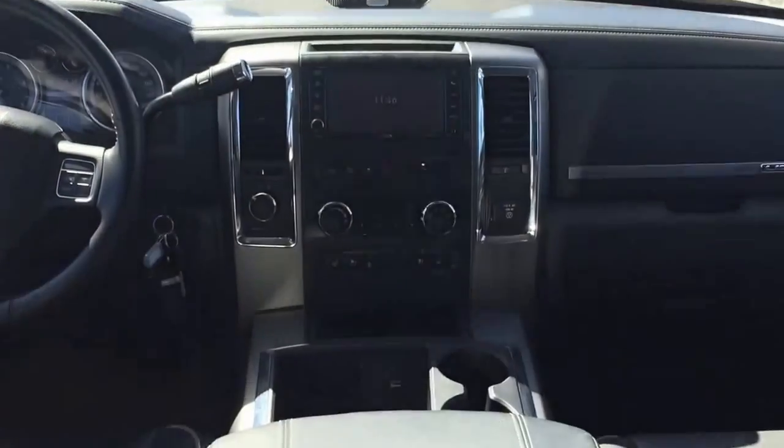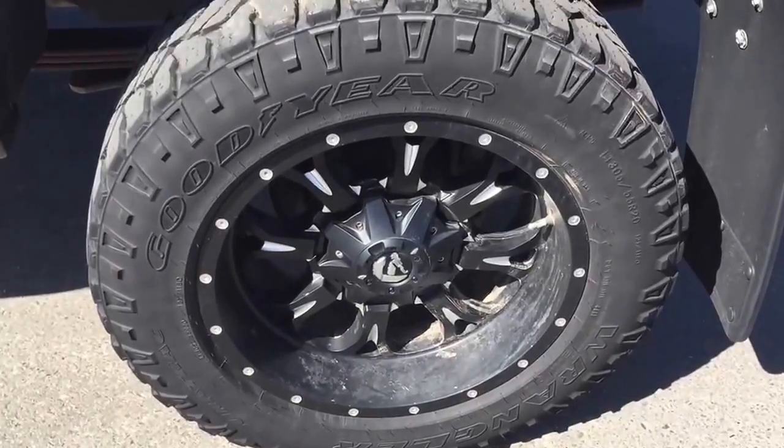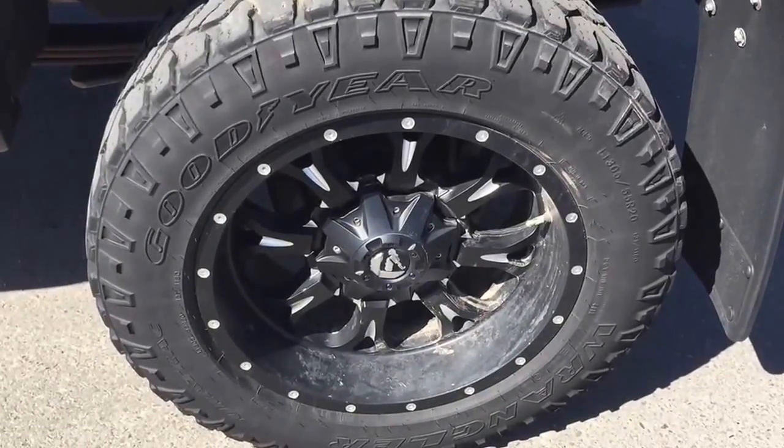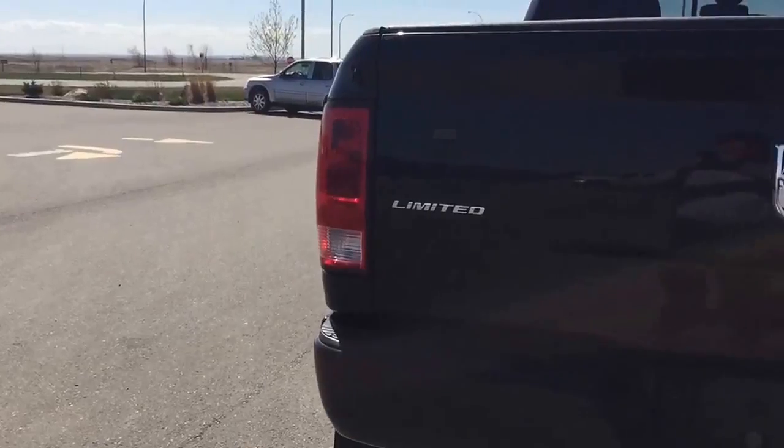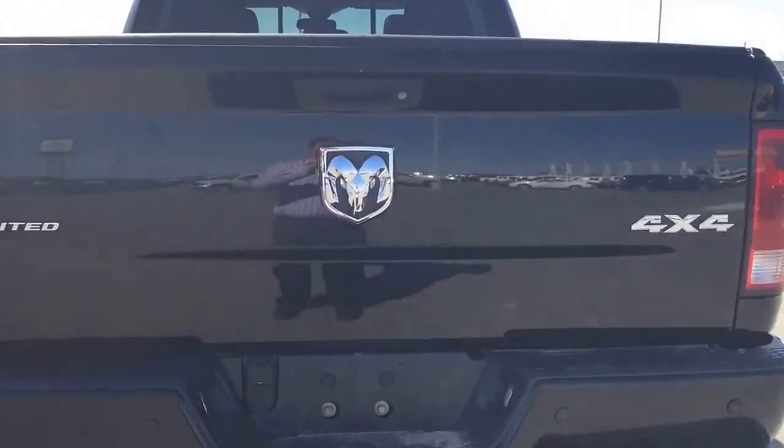Come down to Fort McLeod, Alberta, and test drive this great-looking Ram heavy-duty for yourself. We invite you to Schugel Motors in Fort McLeod, where it's tradition you can trust.